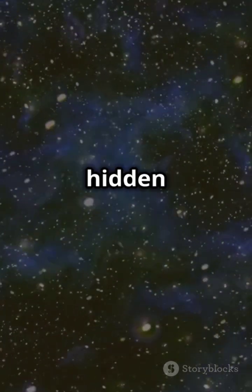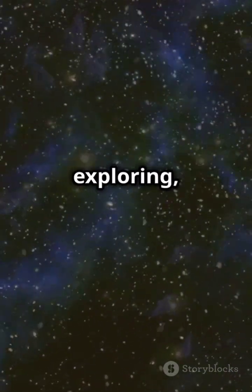Fibonacci isn't just numbers — it's the hidden code of the universe. Keep exploring, math enthusiasts.